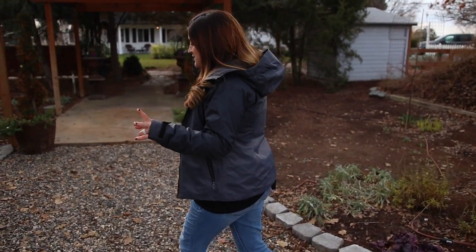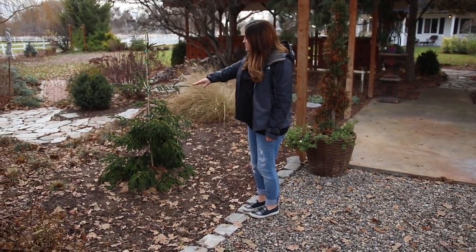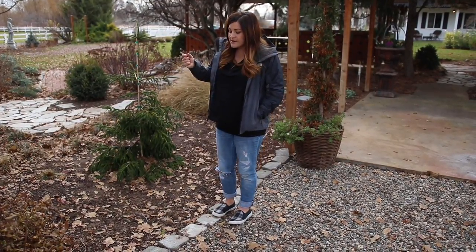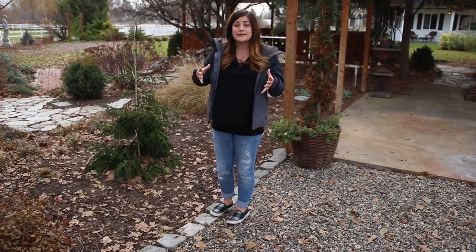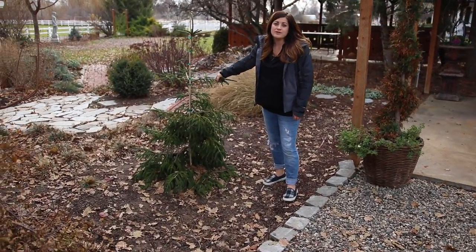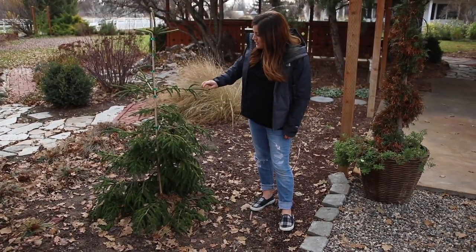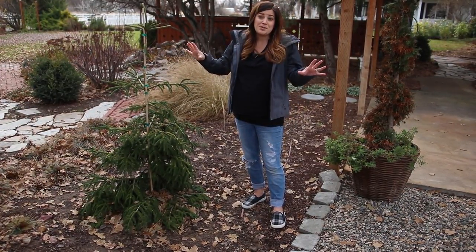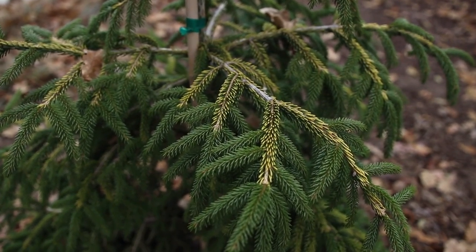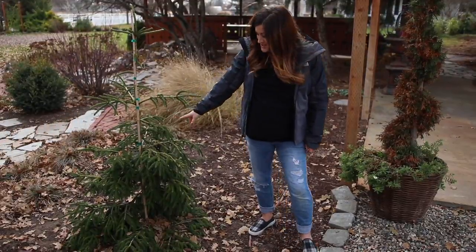Last time there were some old lilacs here — four of them — very overgrown, so we decided to have those removed. Erin and I planted this Skylands Oriental Spruce, which is absolutely fabulous. I'm so excited about this plant — it gets about 20 to 25 feet tall and 15 feet wide, and it's bright yellow in the spring, with bright vivid yellow new growth. It's just the most gorgeous architectural-looking evergreen and I'm just so excited to have it here.